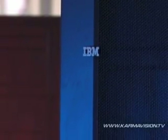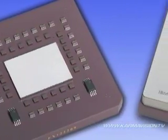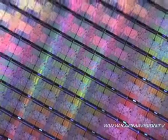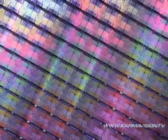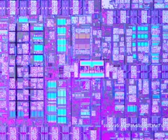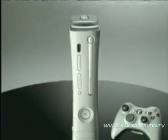IBM today announced new computers that are two to three times as powerful as any comparable machine. At the heart of these systems is the breakthrough Power 6 microprocessor — the latest in the distinguished family that powered the Deep Blue supercomputer that beat Garry Kasparov in chess a decade ago, and still powers NASA's Mars rovers and virtually all of the world's game machines.